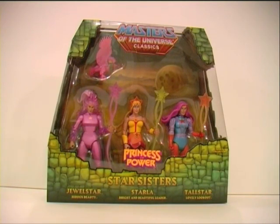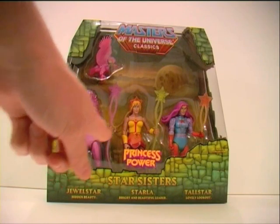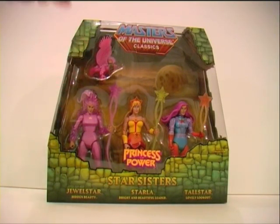I now present to you a whole new level of girliness to the Masters of the Universe Classics action figure line. It's the Star Sisters. Here they are left to right: Jewel Star, Hidden Beauty; Starla, Bright and Beautiful Leader; and Tall Star, Lovely Lookout. And of course, not to forget, Glory Bird flying above there.